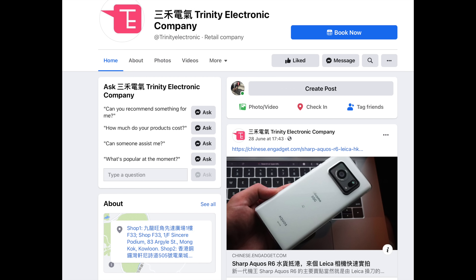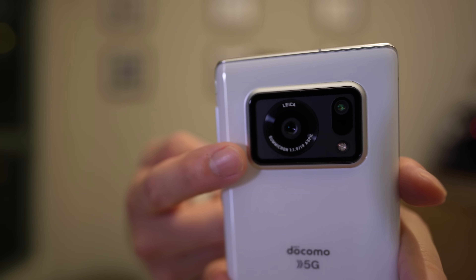But this phone, the Sharp Aquos R6, is worth covering because there are three things with this phone that really stand out in the industry right now. This phone is not on sale in Hong Kong officially, and I was able to get my hands on it thanks to Simon at Trinity Electronics. So, one of the three things that makes the Sharp Aquos R6 so special — first of all — is this camera.